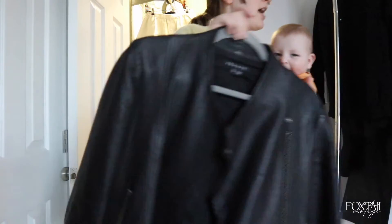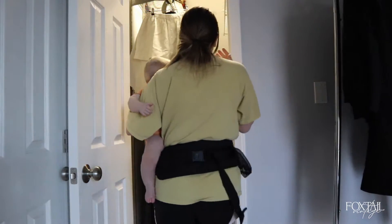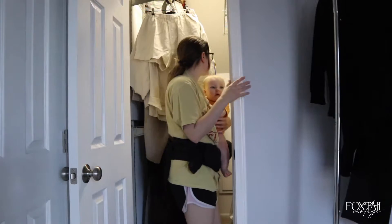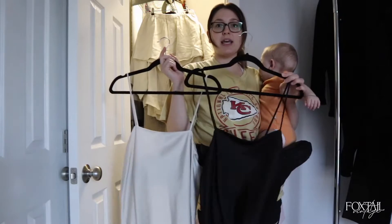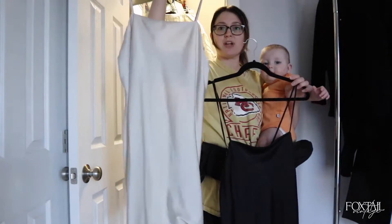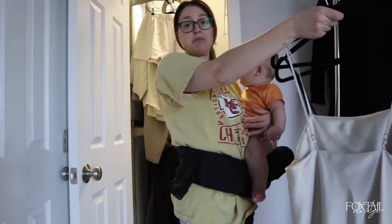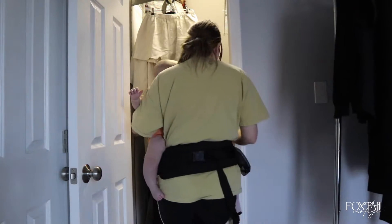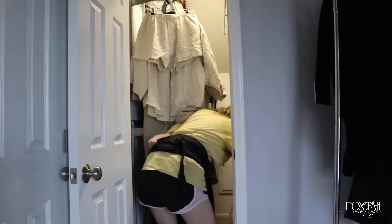We need two more gap-filling pieces. I'm going with a dress — actually, I have this same slip dress with a cowl neck in both black and white, so I'm just going to add them both.